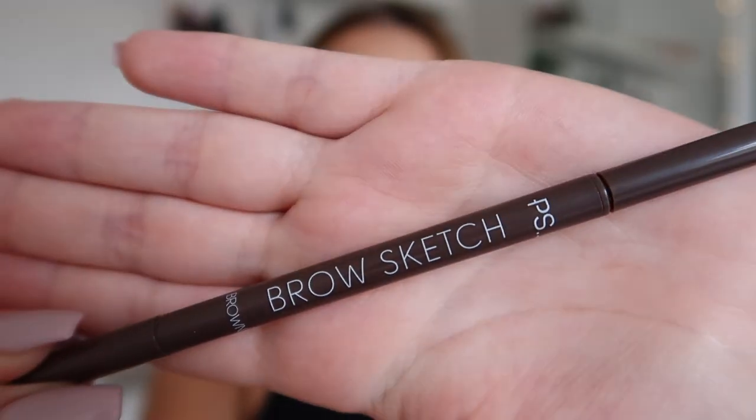Starting with beauty — I'm not going to lie, this isn't something I really expected to be including in this video, but it's something that I've absolutely been loving using. I've only had it since Friday and I'm filming this on Monday, so I've only had it four days, but I've really really been loving using this. It's actually the Brow Sketch brow pencil from Primark.